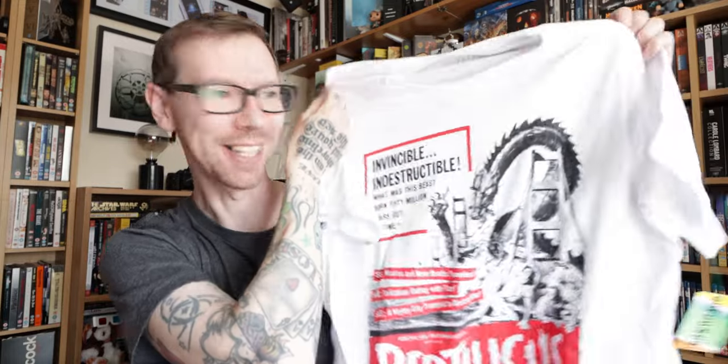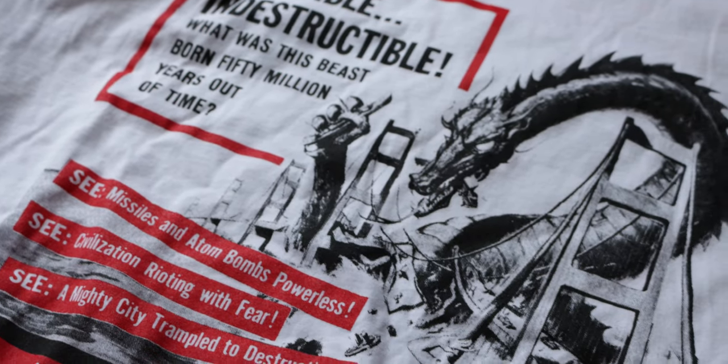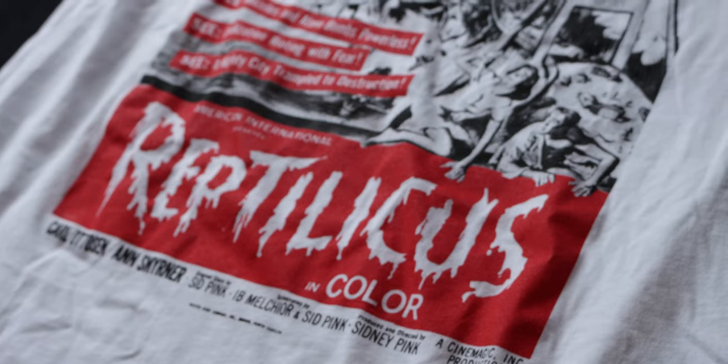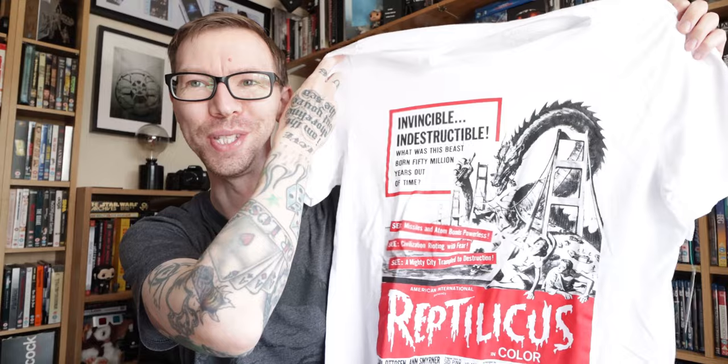This is a white t-shirt with the Grindhouse logo across the back. This one is Reptilicus — check this out: 'Invincible! Indestructible! What Was This Beast Born 50 Million Years Out of Time?' Reptilicus! Really really cool. If you like your B-horror movies and stuff like that, these are two super cool t-shirts.